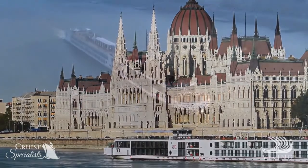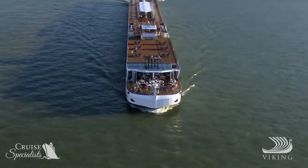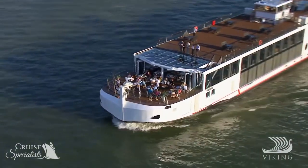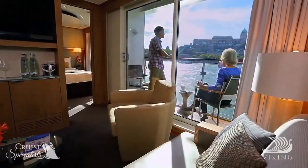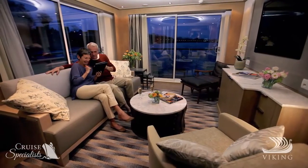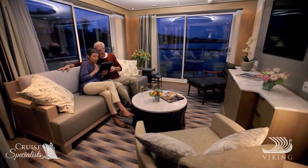In Europe, the impressive Viking Longships introduced new concepts to river cruising, including the Aquavit Terrace, which combines the comfort of the lounge with the invigorating fresh air of an outside dining area. Stateroom choices are abundant with the option of full two-room suites, plus spacious Explorer Suites, the largest of any river cruise line in Europe.